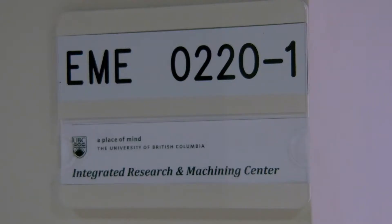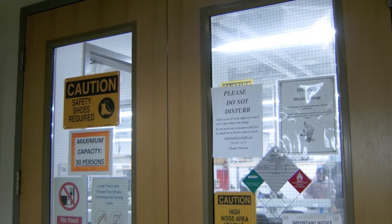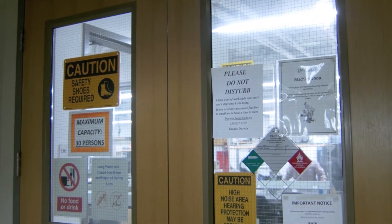Hi there, my name is Derwin Bossi and this is my co-worker Ray Sita. We are both machinists here at the Integrated Research Machining Center at the School of Engineering. This video is the first of a series focused on safety. So let's get started.